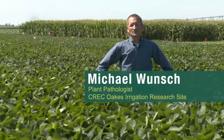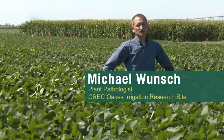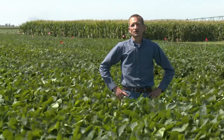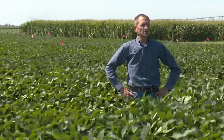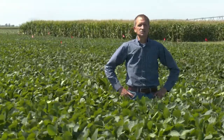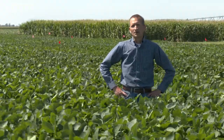I'm Michael Wunsch. I'm the plant pathologist at the Carrington Research Center and I'm here at the Oaks Research Site, which has been one of our critical locations for doing white mold research on soybeans. This is an irrigated sand, a production region with quite a bit of irrigated sands and associated soybean, corn, potato, and other crop production.